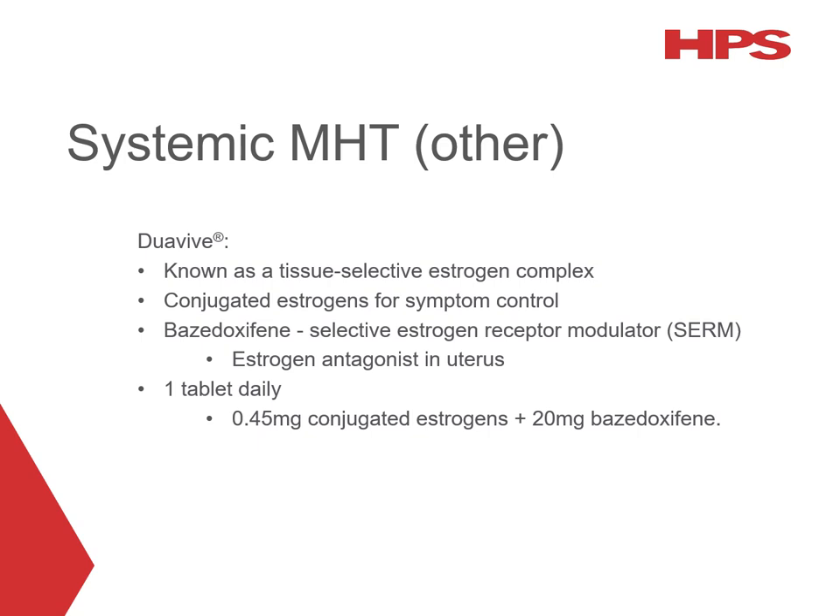DUO5 contains conjugated oestrogens paired with bazedoxifene, which is a selective oestrogen receptor modulator. The combination is known collectively as a tissue selective oestrogen complex. The conjugated oestrogens alleviate menopausal symptoms related to reduced oestrogen production, while in the uterus, bazedoxifene acts as an oestrogen receptor antagonist, reducing the risk of endometrial hyperplasia associated with unopposed oestrogen. The usual dose is one tablet daily, and each tablet is modified release so it must be swallowed whole, not broken or crushed.